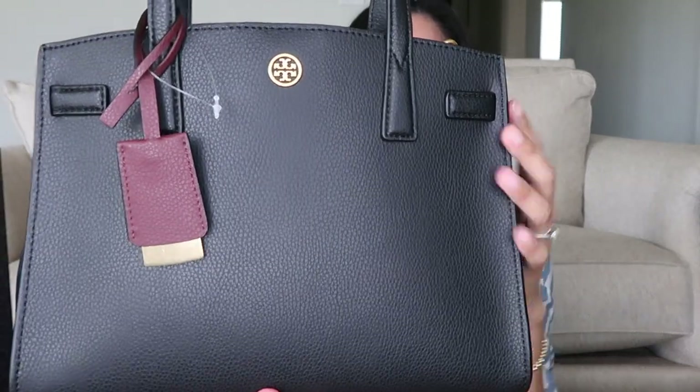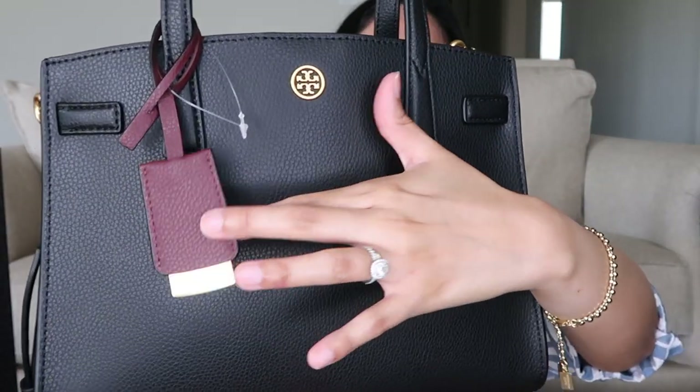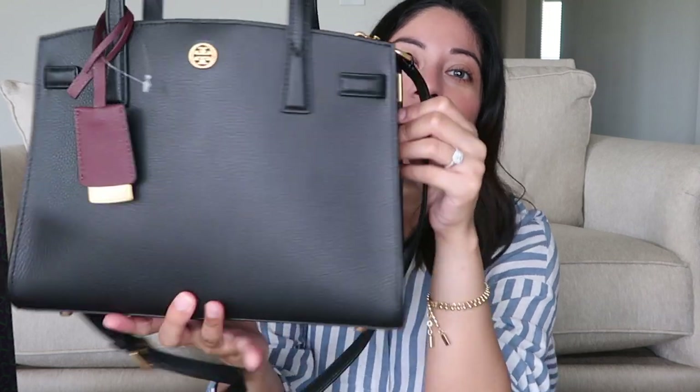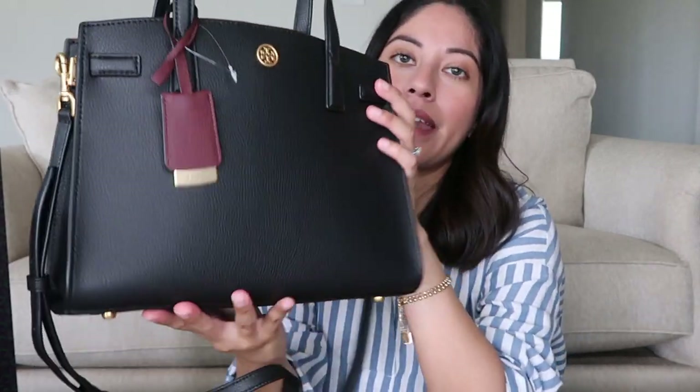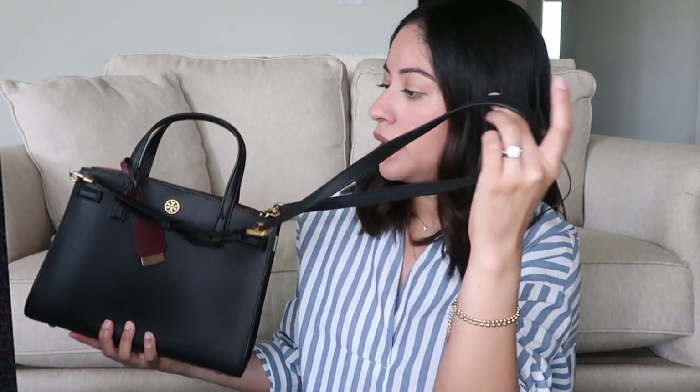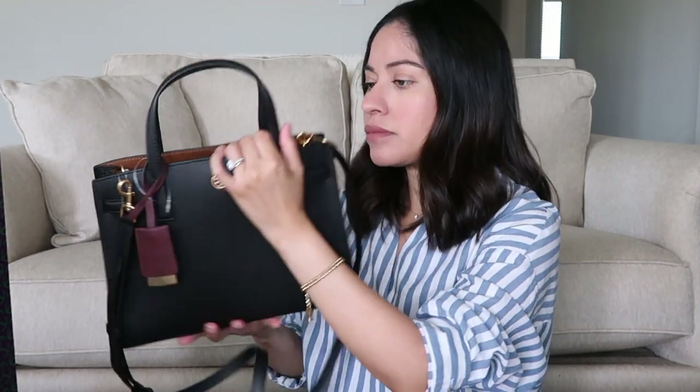This is the front of the bag - you have the Terry Birch tag. I love the detail, like the gold detail on this, on the sides. It has my favorite part - it has feet! It does come with this strap and I have it on the shortest setting.